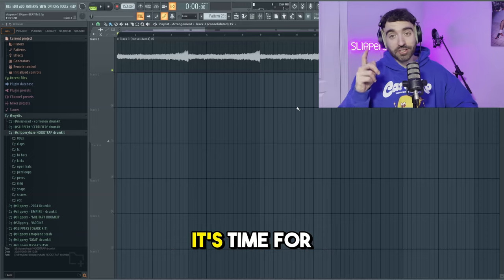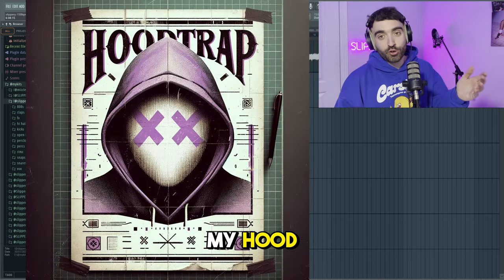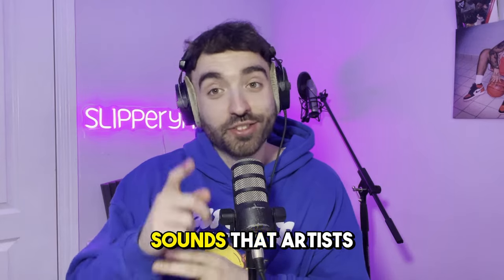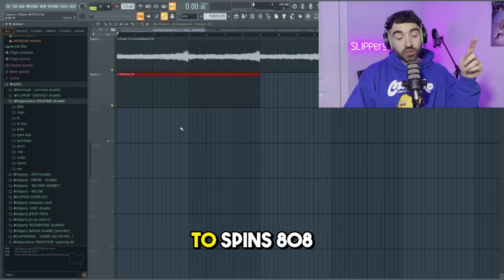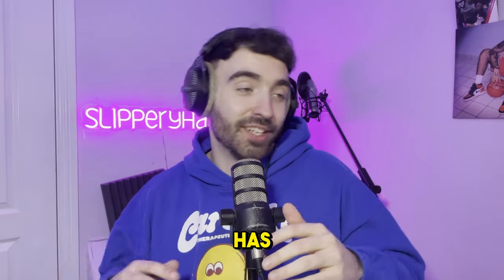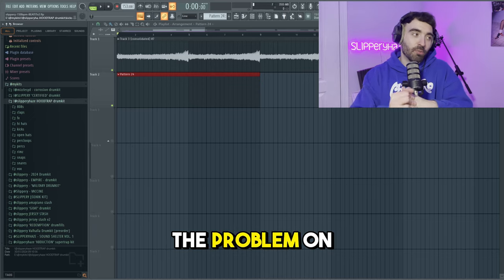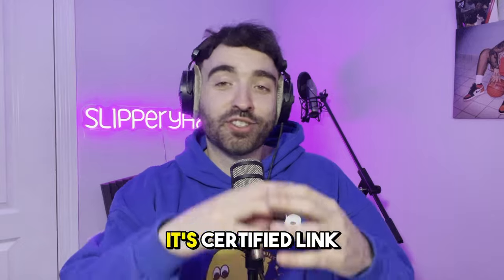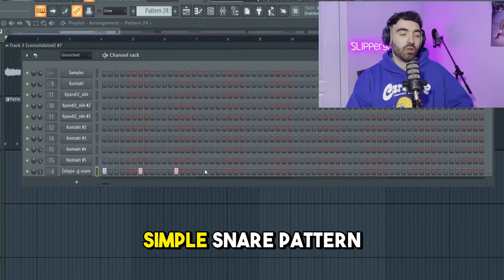Now it's time for some drums. The only drum kit I've been using for the past four months is my Hood Trap drum kit. If you want high-quality sounds that artists enjoy — especially my go-to Spins 808, which every artist I've played it to says is the hardest Spins they've heard — go grab this drum kit. The link is in the description. I'm going to start off with a very simple snare pattern.